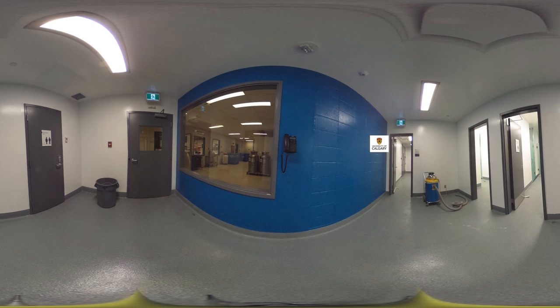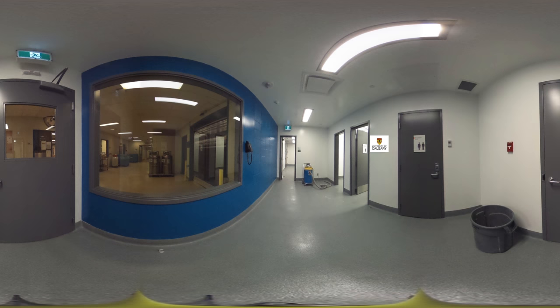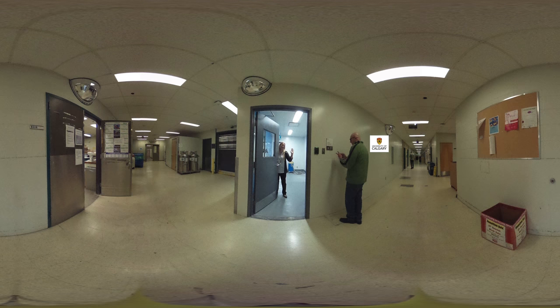Now we're back where we started — we're in the staff entrance area. All you have to do is walk back into the washroom, take off your sterile scrubs, put your street clothes back on, and exit. You've just done a full circle through the facility via one-way traffic from the cleanest to the dirtiest area. Now you can exit.